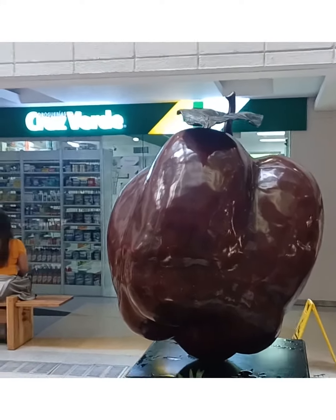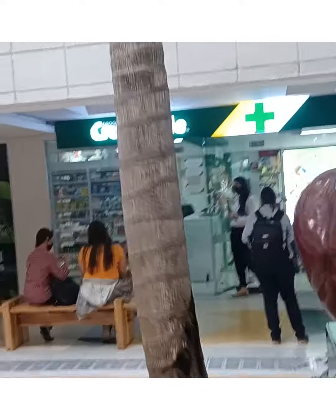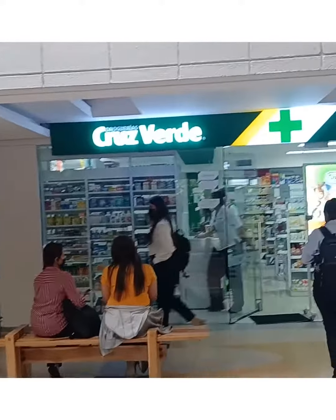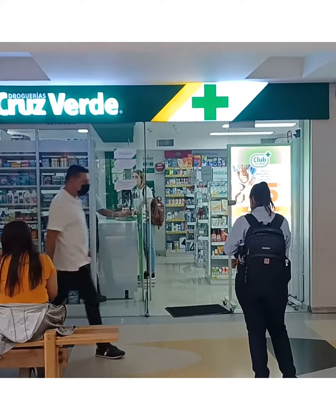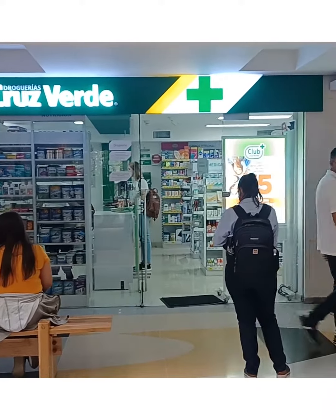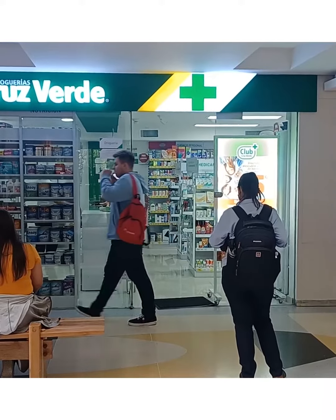If you look at how small this store is in relation to our stores and drug stores in the States, it's extremely small — probably less than 400 square feet. So Cruz Verde — I'll put a reference on the video for you. The Retail Nomad, out.